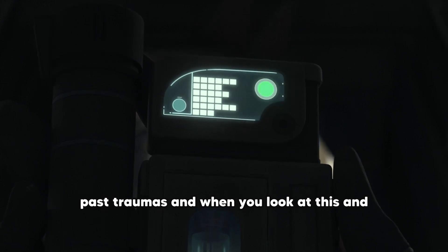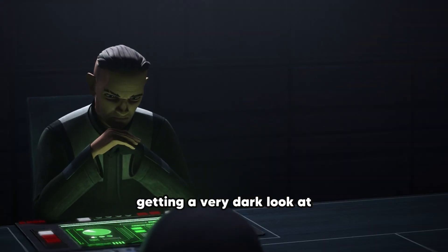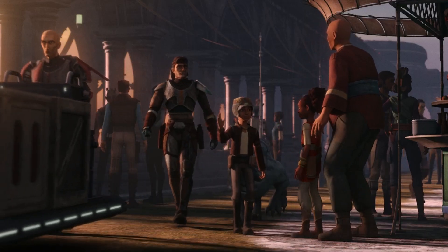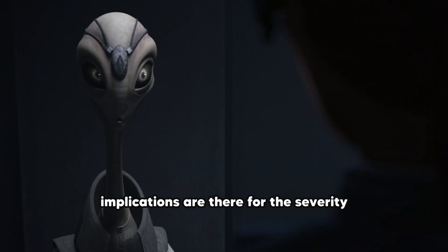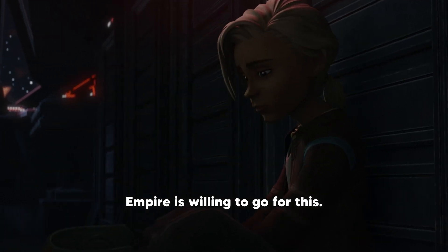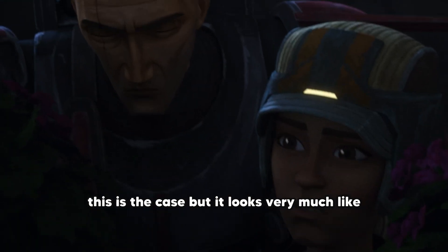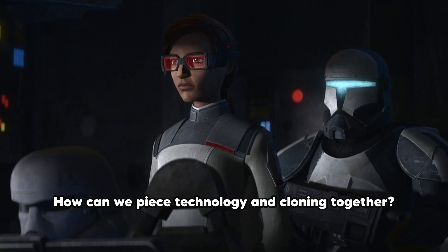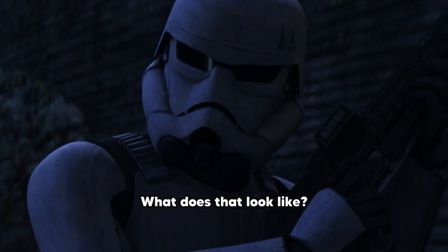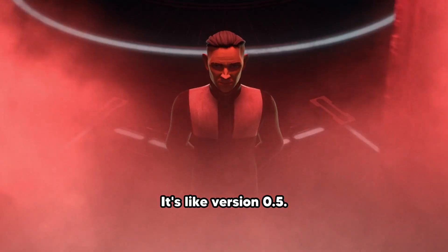It's telling that we keep getting to this point where the Bad Batch haven't quite healed from their past traumas. When you look at this and then at the other side with Hemlock and the rest of the Empire, we're getting a very dark look at what the Empire is actually doing — not quite as dark as they could have gone, but the implications are there for the severity of the actions and how far the Empire is willing to go. Building some kind of super soldier — it almost looks like they're trying to create something like death troopers. Like, how can they piece technology and cloning together? It definitely feels like the first iteration — the extremely early stages of what that will become. Version 0.5.